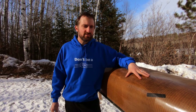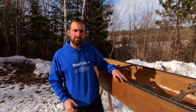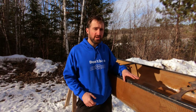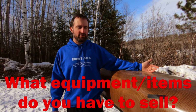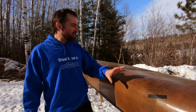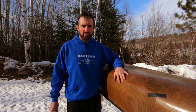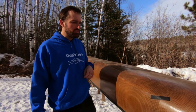We bought this canoe for 350 dollars — a Surrey River Quetico 17 canoe new is just under three thousand dollars. We had an aluminum canoe that we sold for three hundred dollars, so we were in for fifty dollars. Then we spent another hundred dollars to pay somebody to do all these repairs, so the total was a hundred and fifty dollars for this boat.